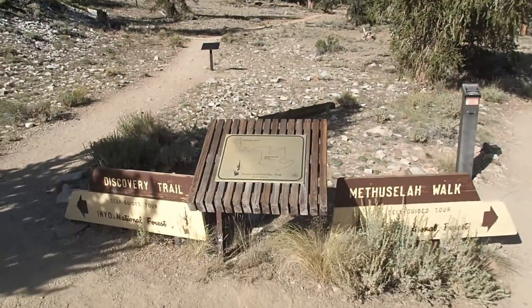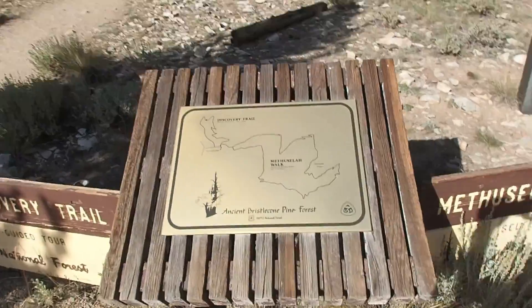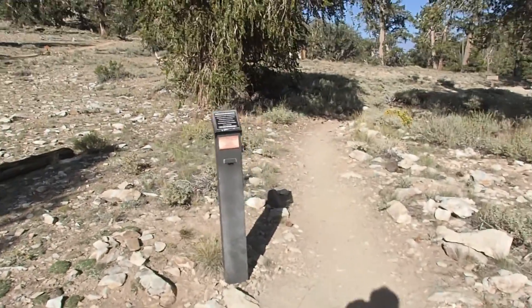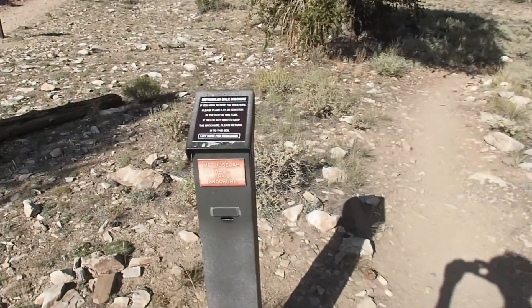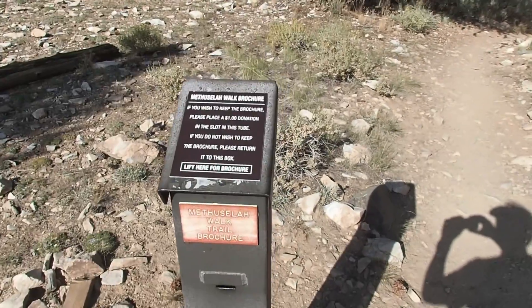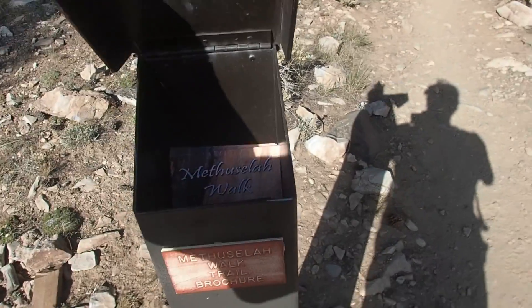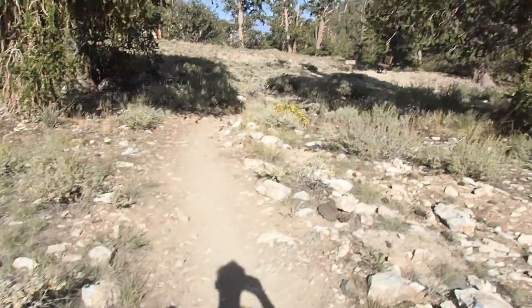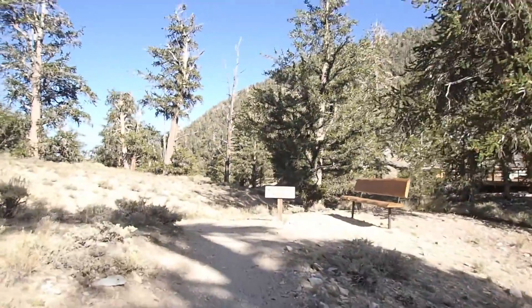The trailhead is pretty easy to find at the end of the parking lot at the Shulman's Grove Visitor Center. We're going to be taking the Methuselah Walk. One of the cool things you can do here is get a brochure for a dollar. There are little posts along the hike that correspond to numbers in the book, and it explains the fauna and landscape. I definitely recommend doing it.